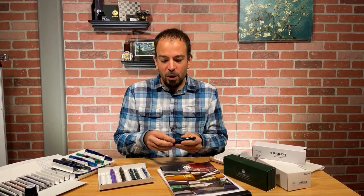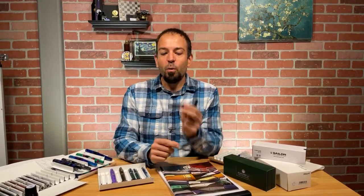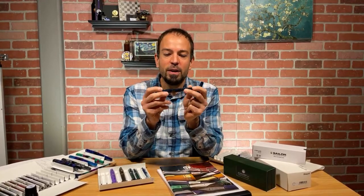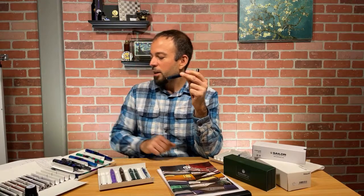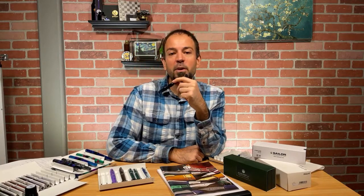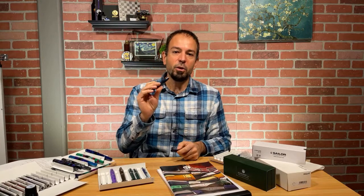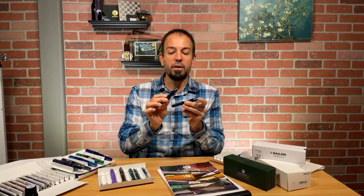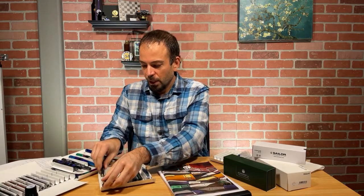To win one of these Kaweco Sport Classic Blue Transparent fountain pens you have to answer this question: In what year was the Heidelberg dip pen factory — which would soon be named Kaweco — founded? Let us know in the chat or put it in the comments and be entered to win, your choice of either the silver or gold trim Kaweco Sport in the Transparent Classic Blue.